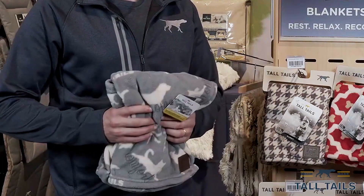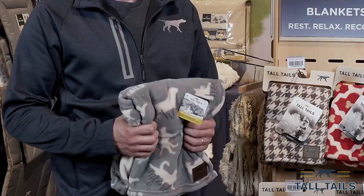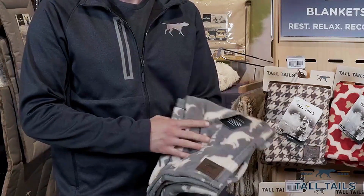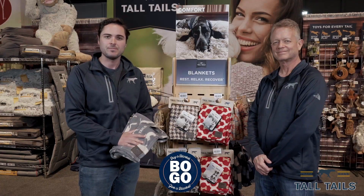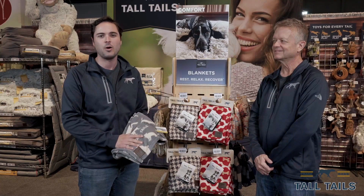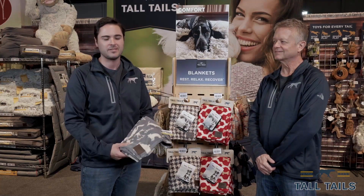Dog bedding is one of shelter's most requested items and that's why we like to give back by donating blankets to local animal shelters across the country. To date, we've donated nearly 10,000 blankets to help comfort those that comfort us.